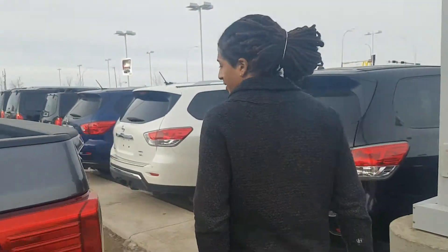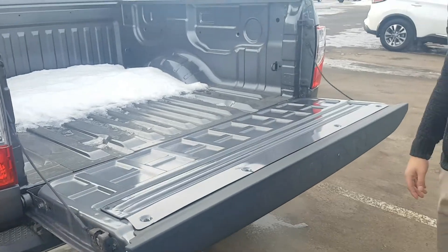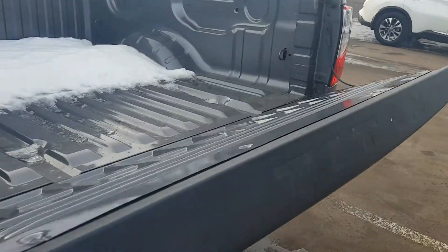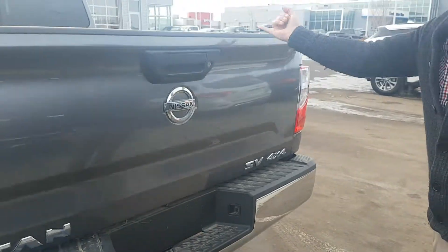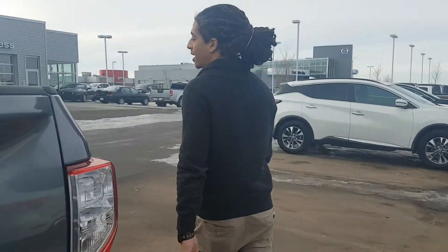Coming around to the back end, you do have a nice soft drop tailgate. That's going to help with longevity. It's very easy to pick up too — it's basically spring loaded. As you can see, I did that with my pinky. Very, very nice tailgate.